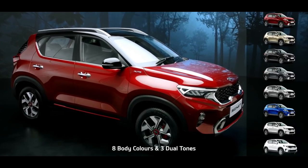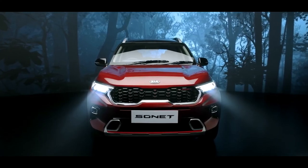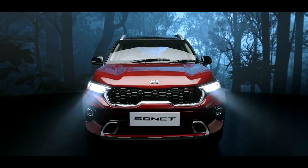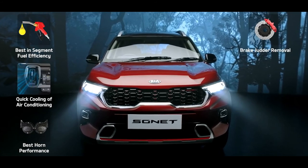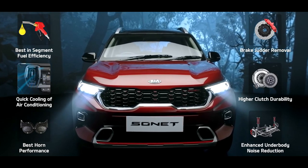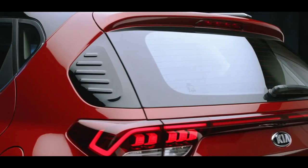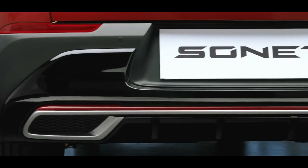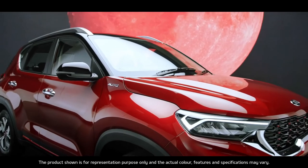Sonnet is available in 8 snazzy body colours and 3 cool dual tones. To make Sonnet even more impeccable for India, 6 enhancements have been specifically taken care of: fuel efficiency, cooling of air conditioning, durability and loudness of horn, brake judder removal, durability of clutch, and superior noise reduction of suspensions. Kia is set to pull out all the stops with Sonnet — it steals the show with its brazen good looks and simple yet stunning functionality. The word on the street is Kia Sonnet is a wild species.